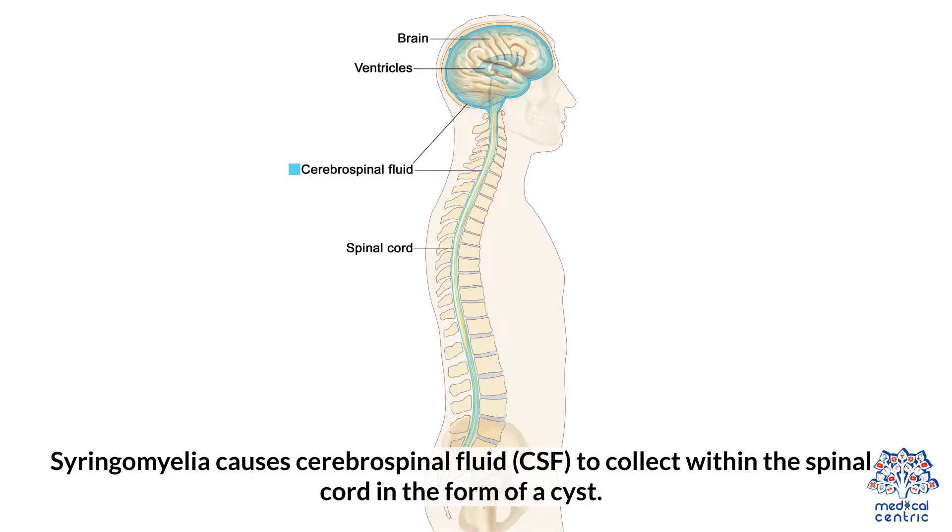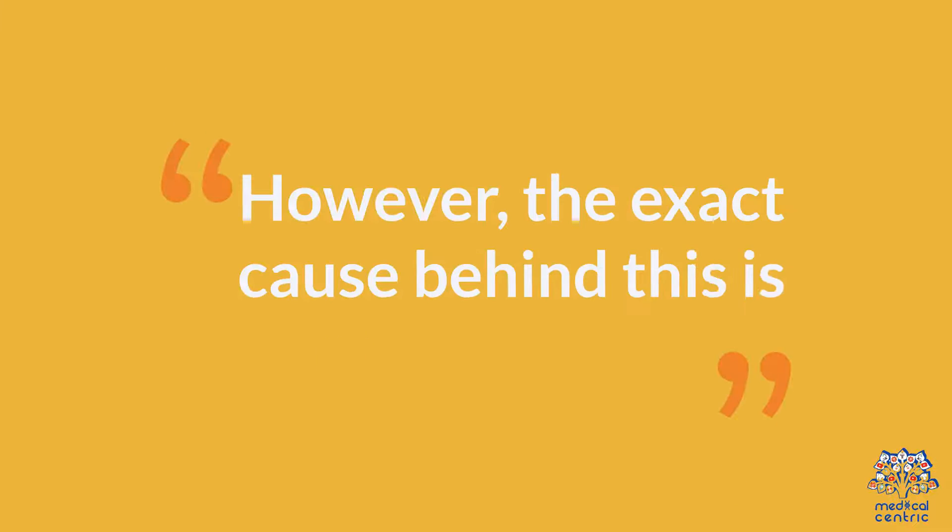Syringomyelia causes cerebrospinal fluid (CSF) to collect within the spinal cord in the form of a cyst. However, the exact cause behind this is still unknown.